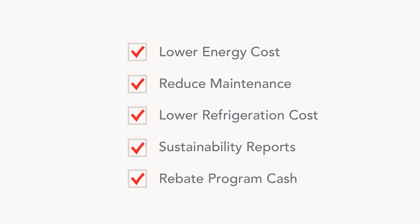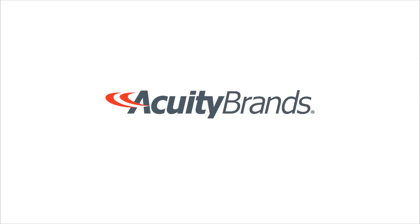But that's just the beginning. Visit AcuityBrands.com to learn more about our cold storage solutions. Schedule a free assessment of your current lighting system and find a local lighting agent near you.